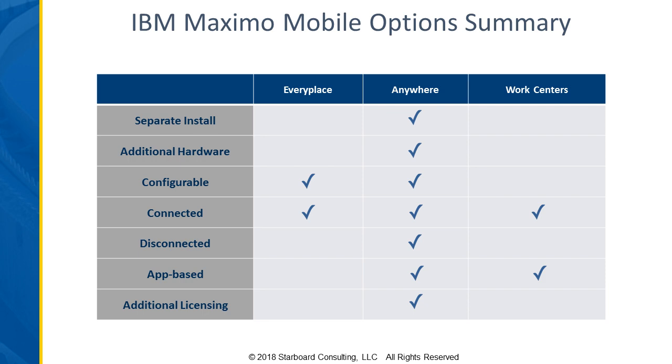The final differentiating factor is licensing. EveryPlace and work centers are included with your Maximo license — if you've got express users, they'll have the ability to interact with work orders in either. If you've got authorized users, they'll have more applications and more ability to do things. Anywhere is an add-on license — if somebody has an express user license for Maximo, they would still require an Anywhere license on top of that to interact with the application through that specific app.